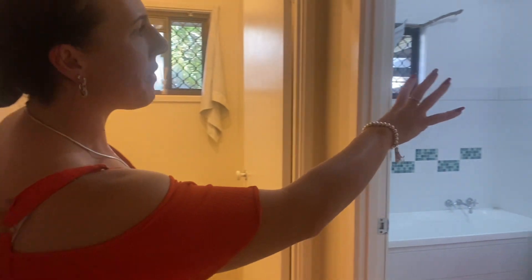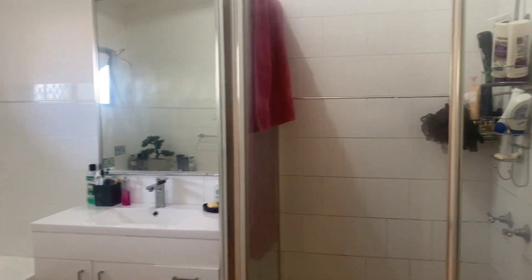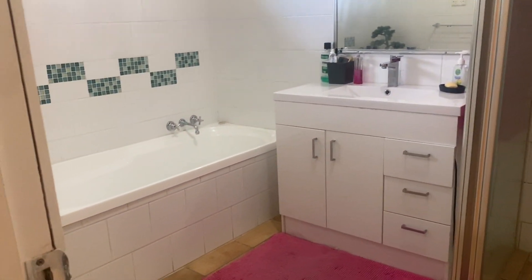To the right here we've got a separate toilet for convenience, and you do have the main bathroom with a separate shower and vanity that's also been updated.